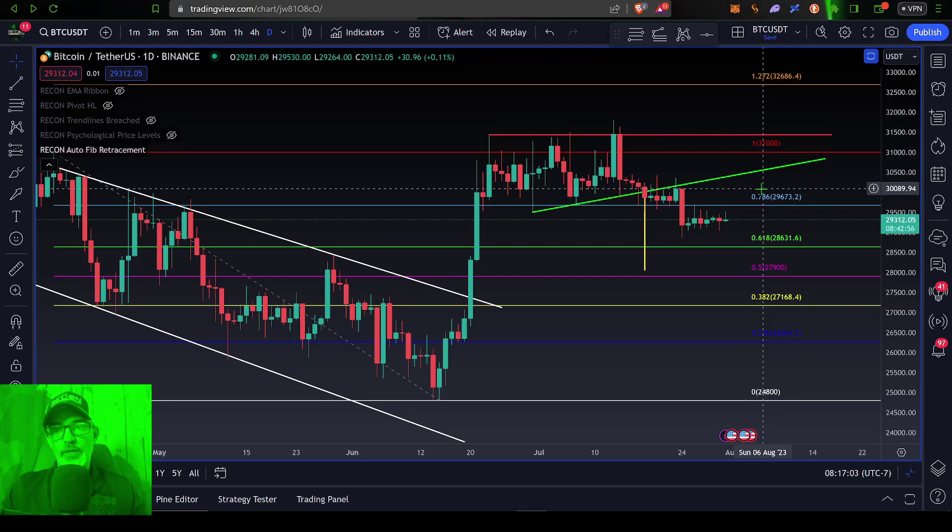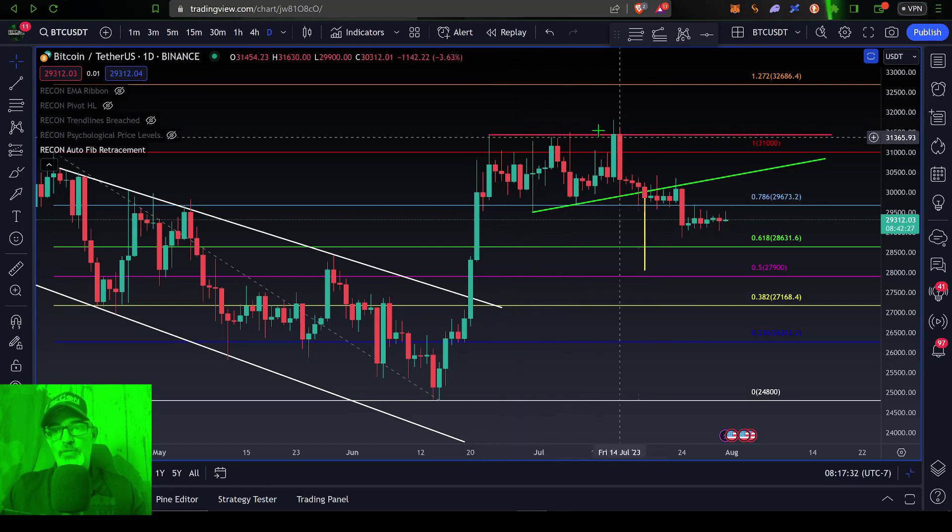A close above $30,000 and then Bitcoin's price could push higher. Obviously the first level of resistance would be that $31,000 level. After $31,000, there's going to be a whole lot of resistance up around $31.5k — it has acted as a very strong level of resistance in the past.